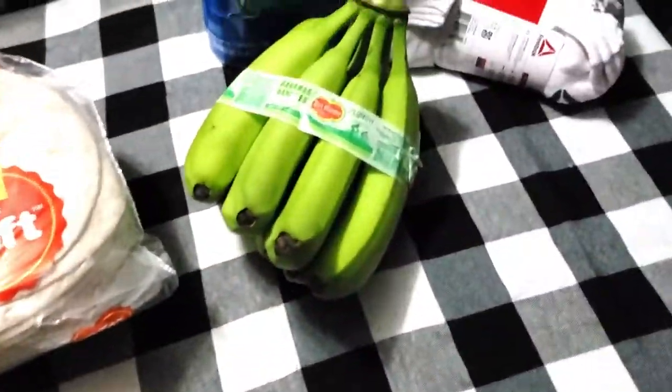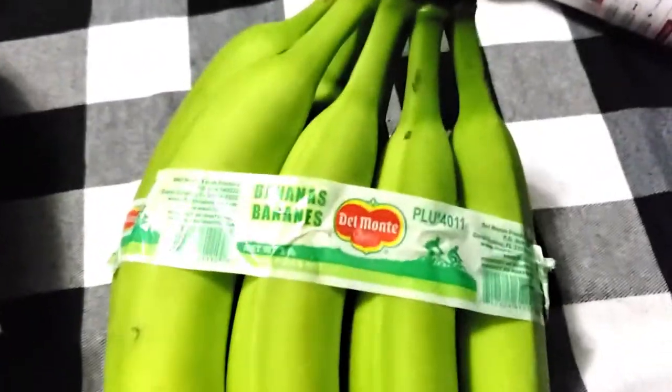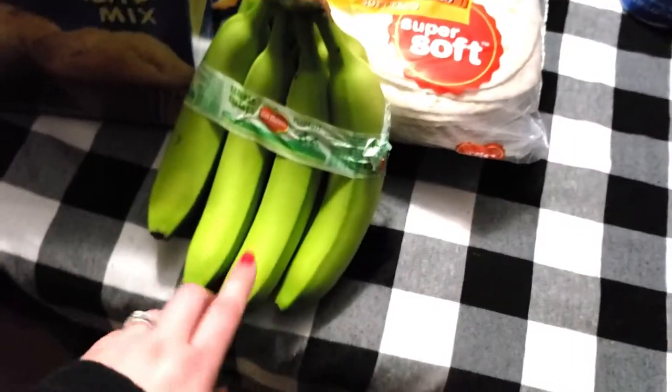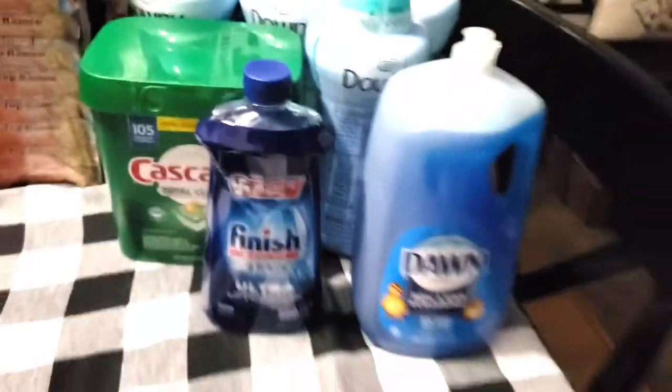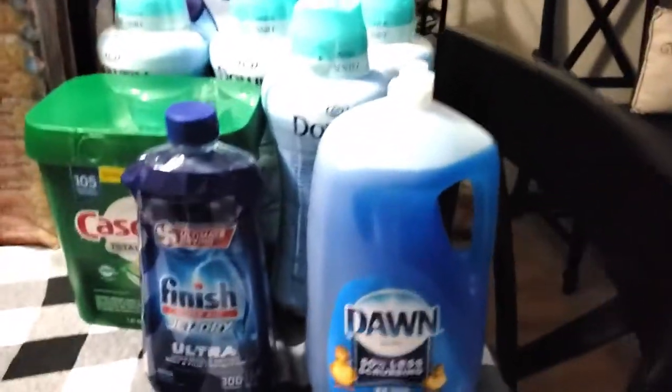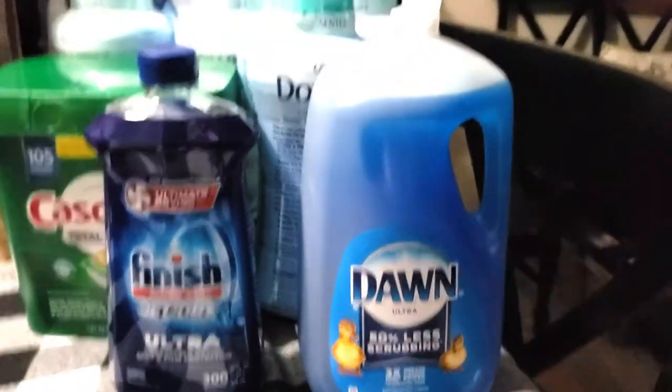Some tortillas, and green bananas — green are my favorite, I prefer them green. I don't know, I'm weird like that, I guess. Some chunk light tuna. Fred needed some new socks so he picked up some low-cut Reebok socks. Moving on from the food, we picked up Dawn — these all had an instant savings on them.